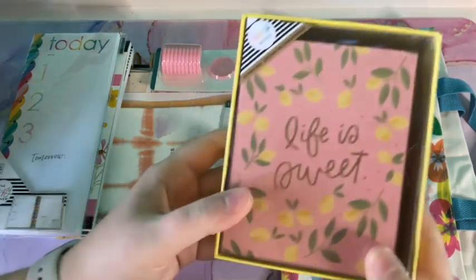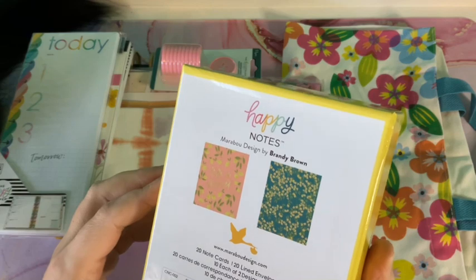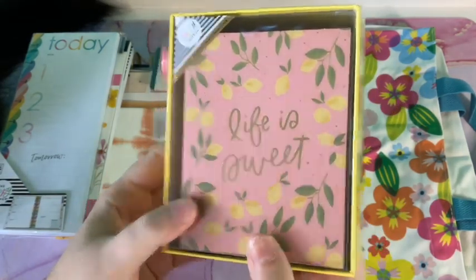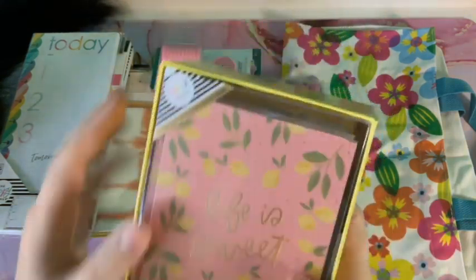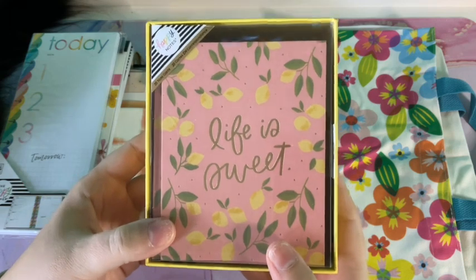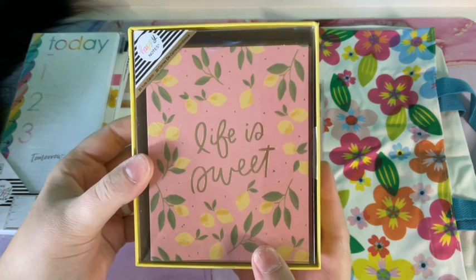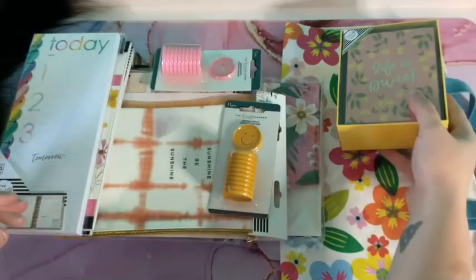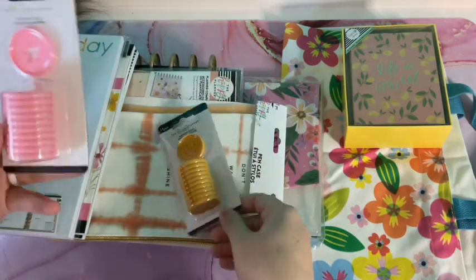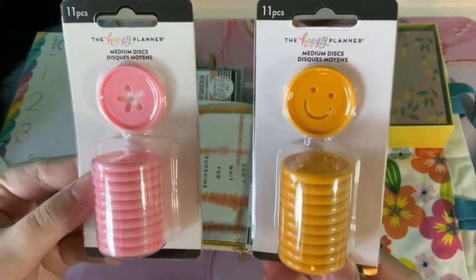You get these really pretty note cards — I'll take pictures and put them on my community feed and Instagram too. These are so nice; you could use them as thank you notes or just little friend notes. I love that with the little lemon design — very cute.